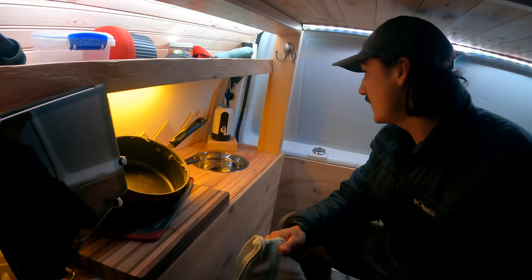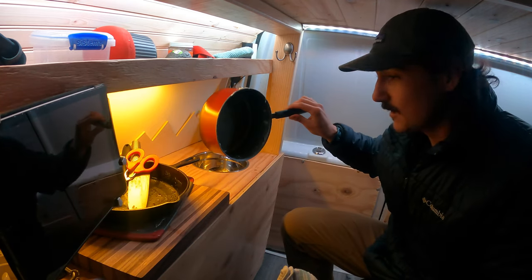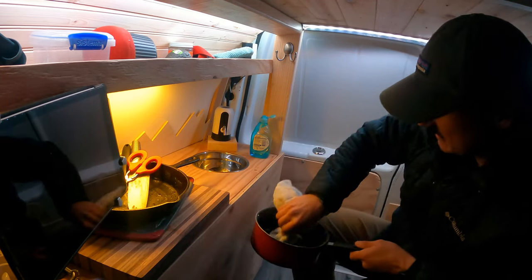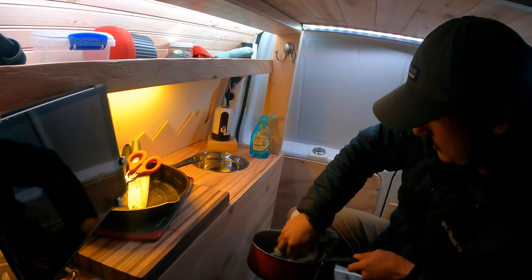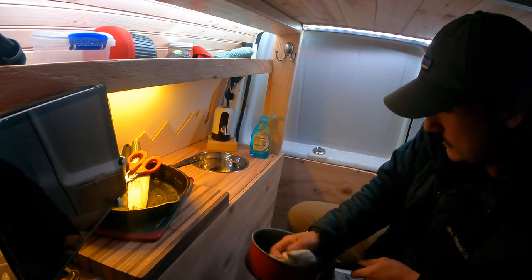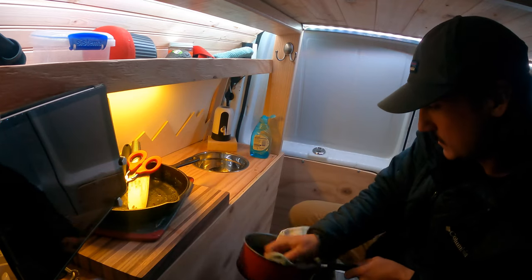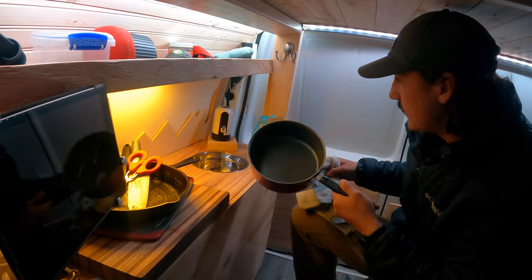Now the worst part comes about making such a great meal like that - cleaning all these dishes. Just a little bit of soap. You guys know how to clean dishes, but ever wonder how to clean dishes in a minivan? Well, here's how you do it. Just scrub that soapy water all around using a sponge or some type of cloth. A little bit more water, just enough to get it soapy and clean out the debris.